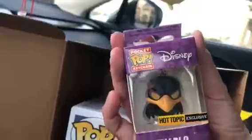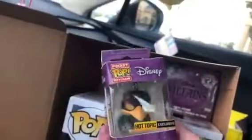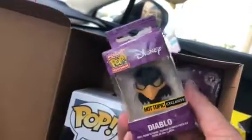In this villain box you get a pretty big figure of Captain Hook with the crocodile — it's actually pretty cute. And there's also another small figurine — it's a keychain. It's a Hot Topic exclusive keychain of the crow — I think that's from Maleficent, the crow from Maleficent. And then there's another villain figurine in there too.